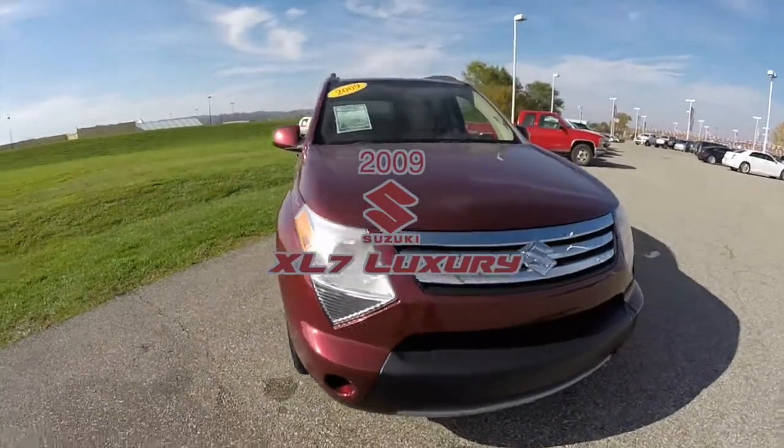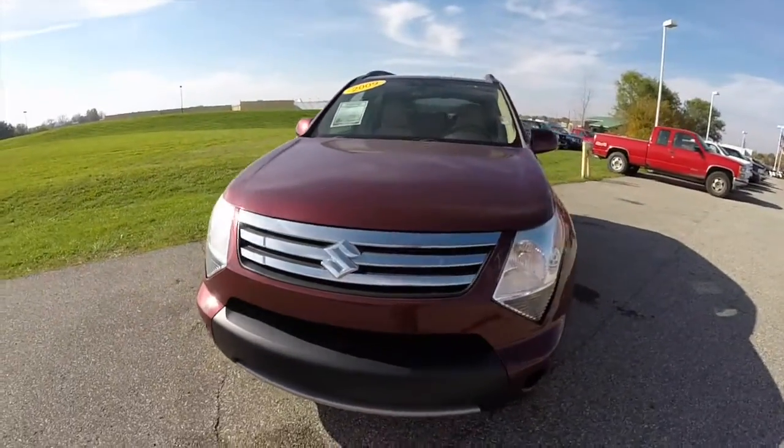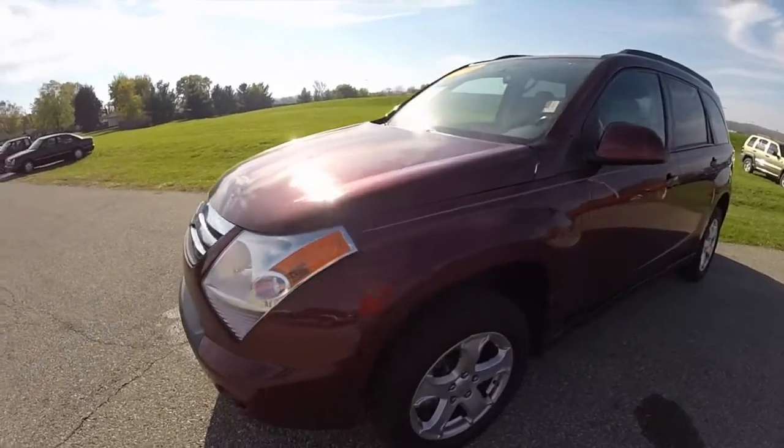Hello everyone. Today we're going to take a quick walk-around look at this 2009 Suzuki XL7 Luxury.